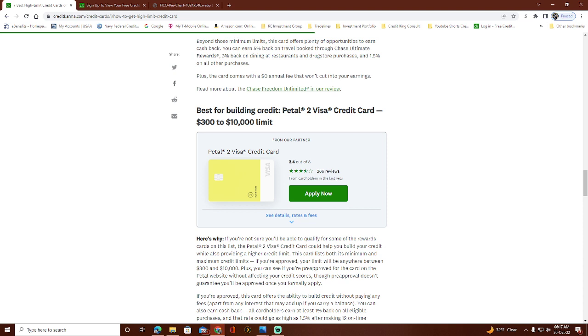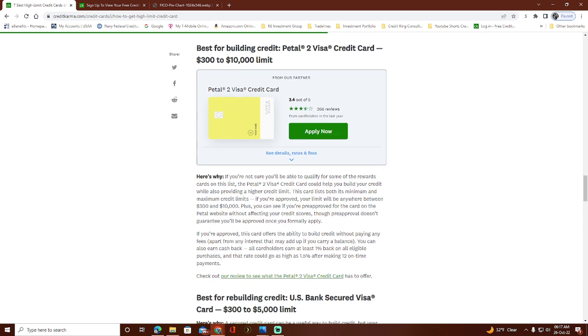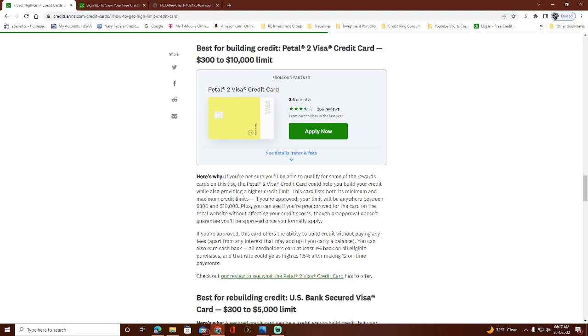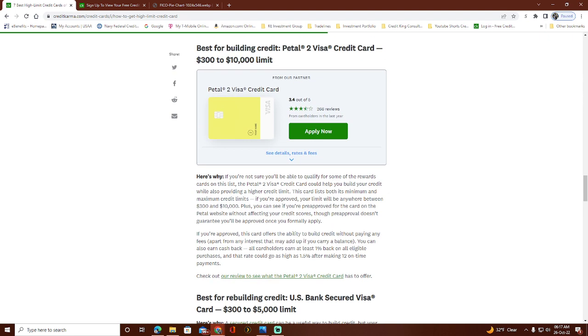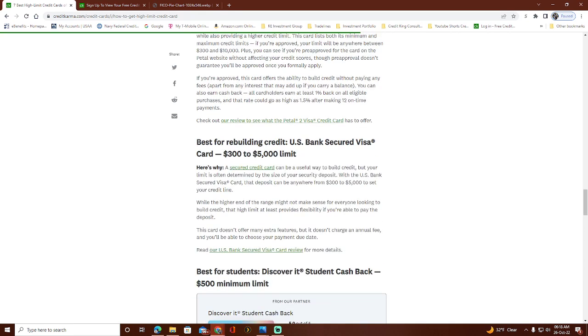The Petal 2 card has a different approval process — it links to your banking account and uses that to make the approval decision, which means it generally starts you off at a higher limit than some other cards. It's more beginner-friendly and you can do a pre-approval without a hard pull. It goes up to a $10,000 credit limit with 1.5% cash back after 12 on-time payments, so after one year of payments you earn that cash back.